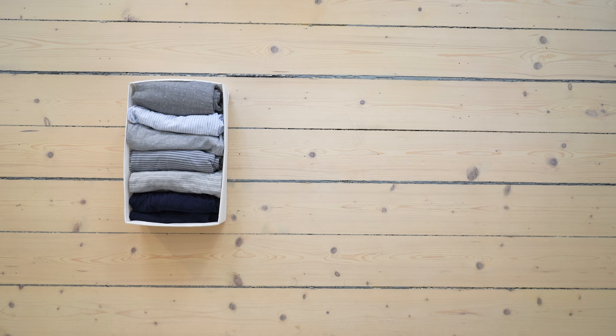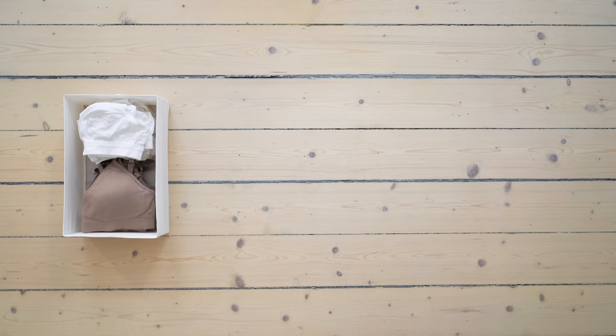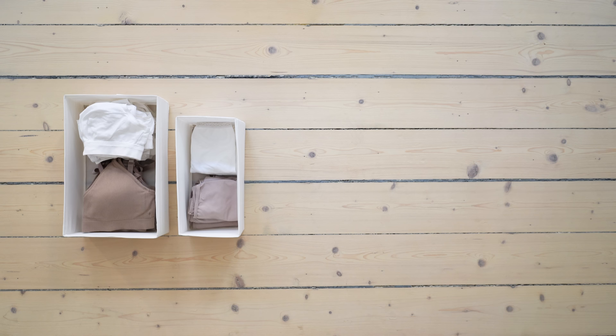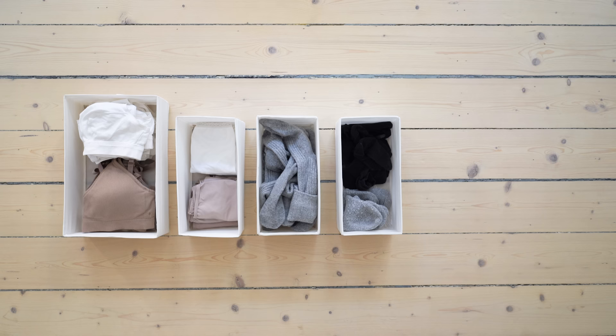I don't have drawers or neat wooden dividers, but I love these fabric bins from Ikea and use them for the same purpose throughout my closet. I use the file folding technique to store a lot of what's in them, so when I take a bin out I can easily see what I have. I don't file fold underwear and socks though — I feel that's a waste of time. Underwear I stack because it's pretty much all the same anyway, and socks I just toss in their bins.